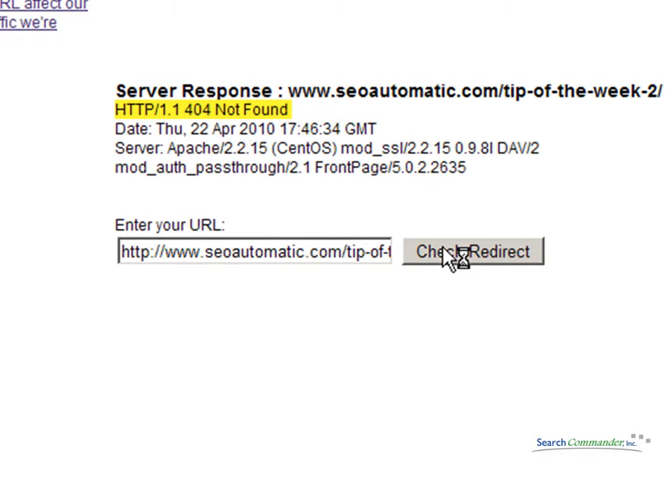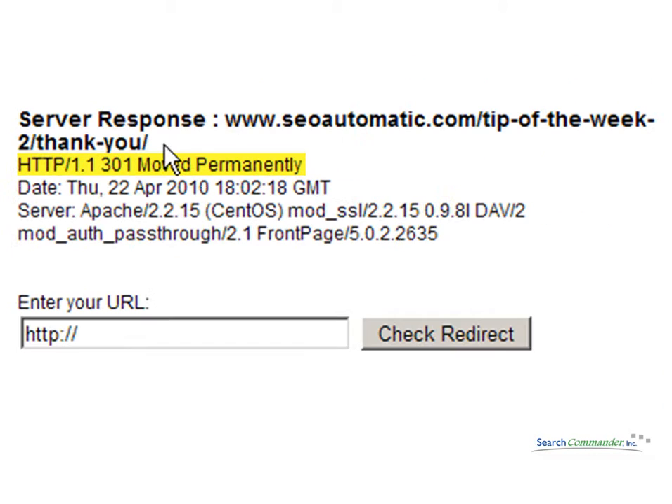Now, I've manually added a 301 redirect to the .htaccess, so I get my permanent move. It's also interesting to note that the subpages of that particular page also change URLs, but those correctly provide a 301 without you having to do it manually in your .htaccess.